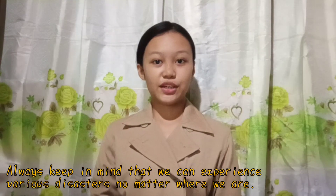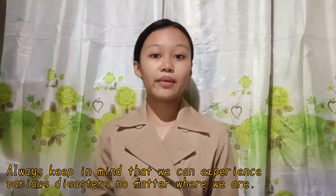Some of you may not yet know what to do during a disaster. Always keep in mind that we can experience various disasters no matter where we are, and we should always be prepared. Hello everyone, I'm Jenny Llanos, your science research specialist, here to promote earthquake preparedness. Today I will cover: what is an earthquake, safety tips during an earthquake, and what's inside an emergency go bag or emergency kit.